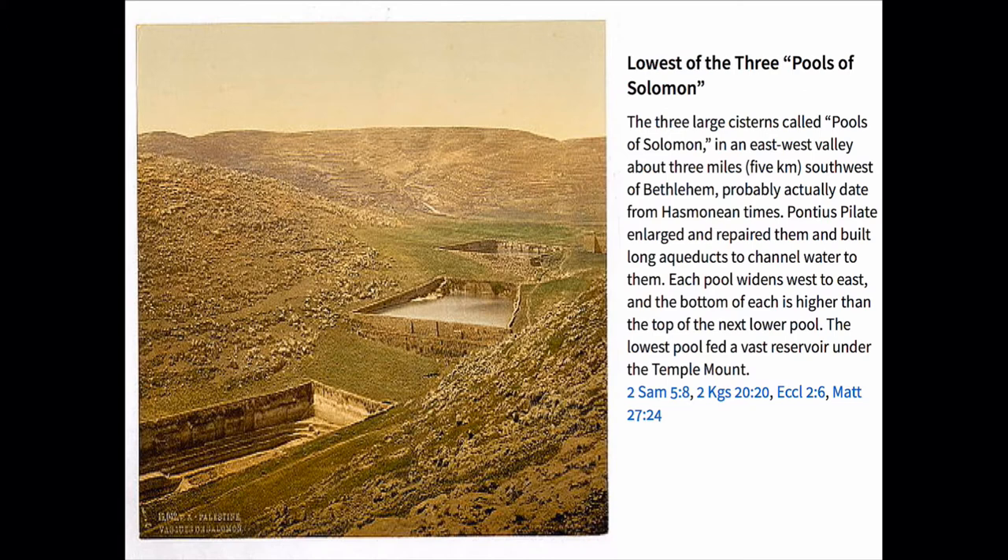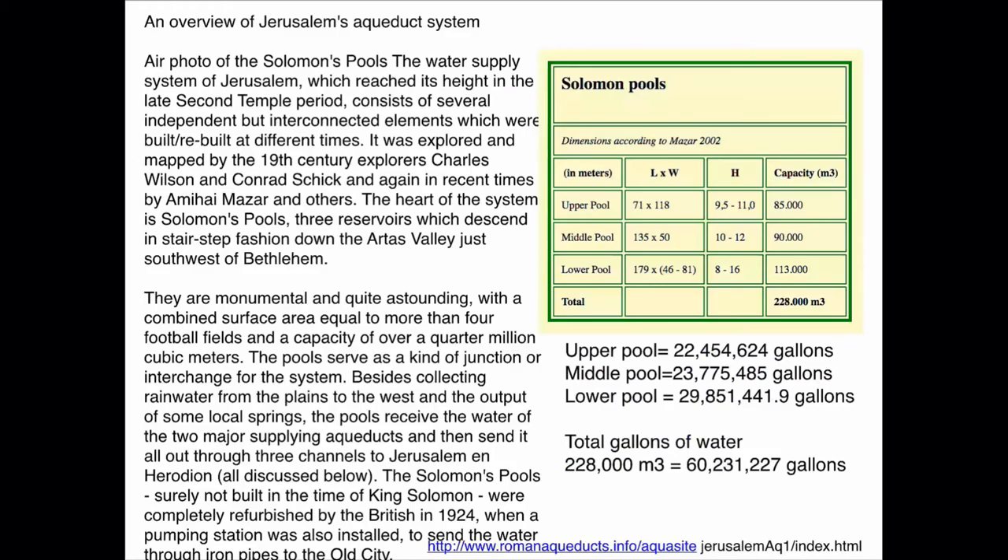What you're looking at right now are the three huge pools called Solomon's Pools — three large cisterns in the east-west valley about three miles, or five kilometers, southwest of Bethlehem, probably dated from Hasmonean times. These pools were the actual main water supply of Jerusalem. I'm going to show you an overview of Jerusalem's aqueduct system.